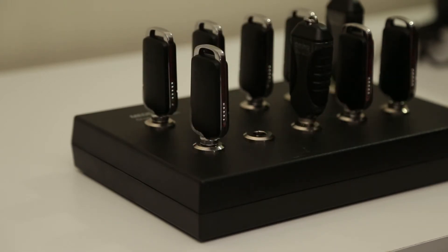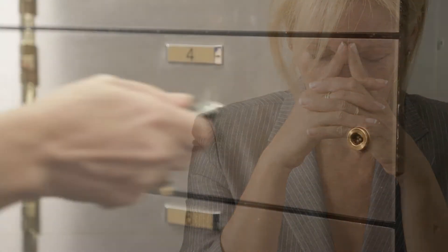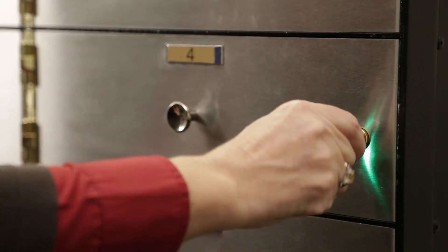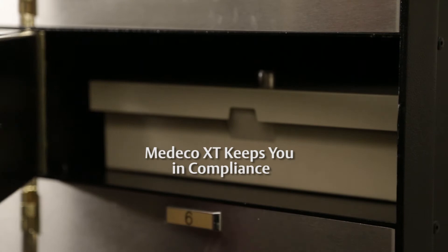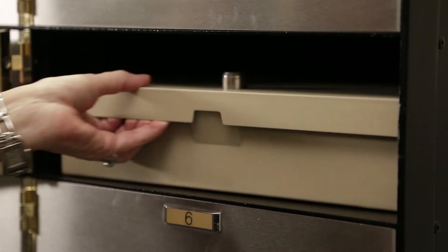All rekeying is done electronically by easily reprogramming the keys. This allows for immediate response to personnel changes or when keys go missing. Medeco XT lets you know which employees have accessed sensitive information and when, keeping you compliant with code and regulatory requirements.